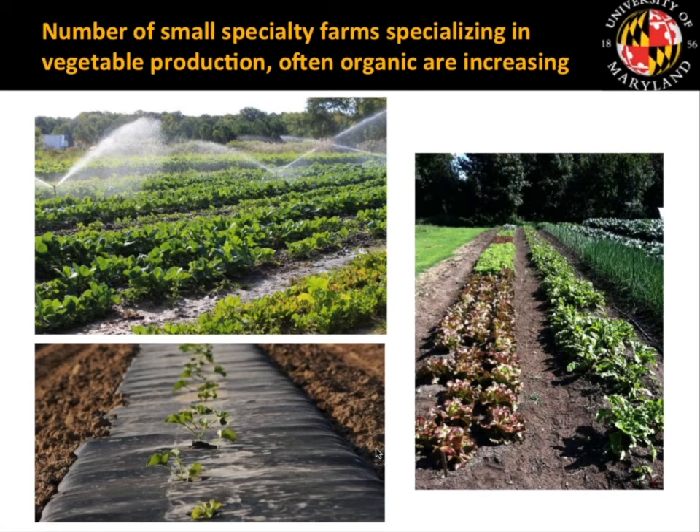Another issue growers mentioned as driving the reduction in production is that larger operations have problems with labor — a good steady labor force — because this crop has to be harvested very frequently to get melons at peak ripeness. Small specialty farms may have less of a problem in that area because they may have family members, interns, or student interns they can rely on for that labor force.